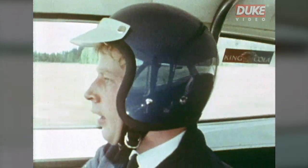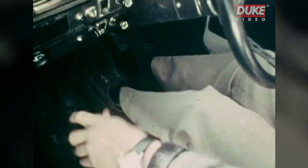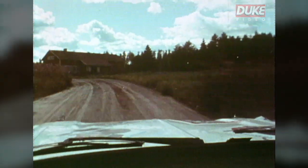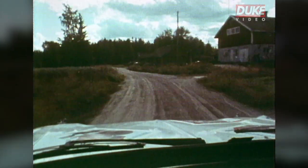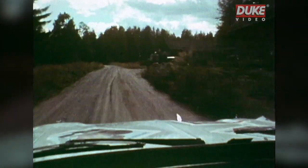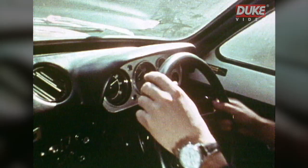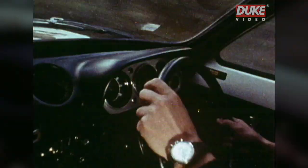To second gear, to third, and now I'm waiting left-hand corner, not so bad, going 100 km in an hour, next left going full, and then I'm waiting to jump, here it's coming, fourth gear.